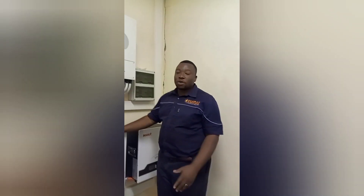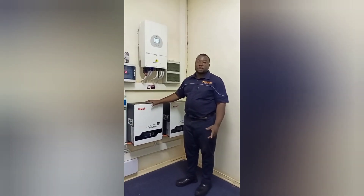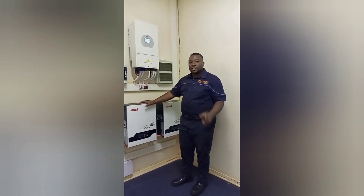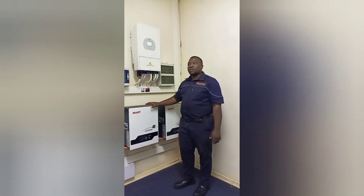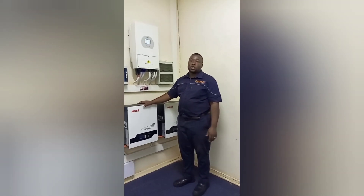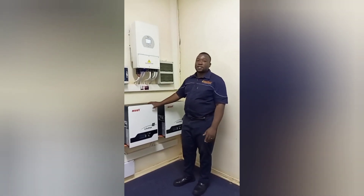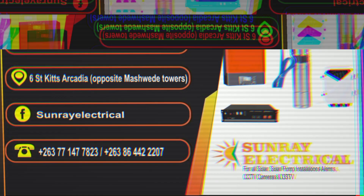Feel free to contact us for smart installations. We are located at 60 Kids Arcadia, just a kilometer from the CBD. Our numbers are 061-477-823, or alternatively 086-422-477-823. Thank you.